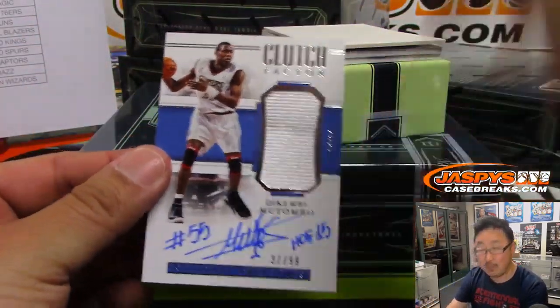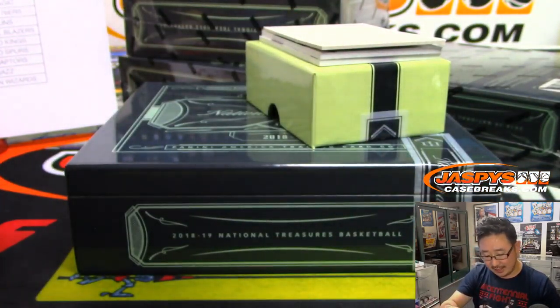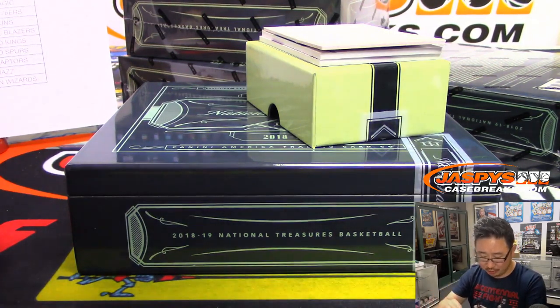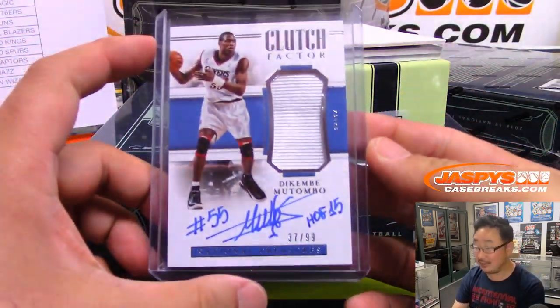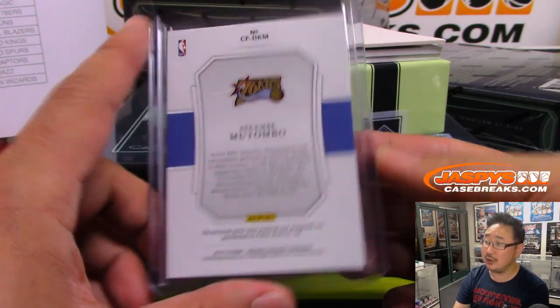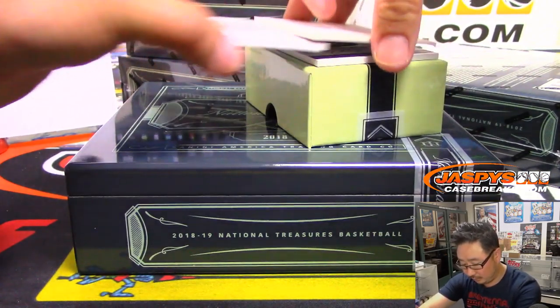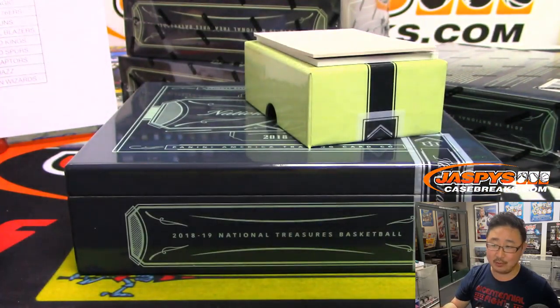Next up, Dikembe Mutombo. Clutch Factor jersey and autograph, 37 out of 99. That is Sixers edition of Dikembe Mutombo. He's giving you all sorts of inscriptions — his number, HOF, and a nice autograph. Sixers — Josh Pruce with the 76ers. Game-worn material. There's Muggsy Bogues for Charlotte, 51 out of 99. Ken with the Hornets.